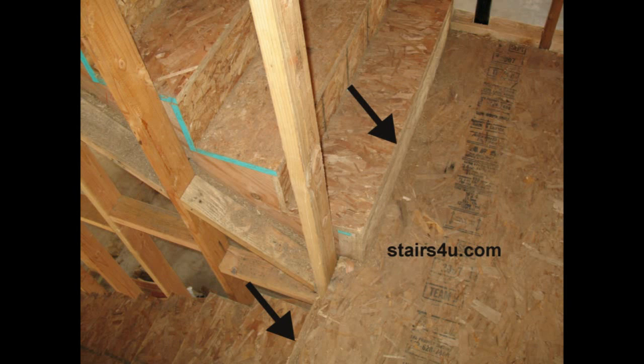What you're looking at here is poor planning on the stair builder's part. The upper riser does not line up with the lower tread — this should be a straight line. Now it might not seem like a big deal until we look at the bottom of the stairway.